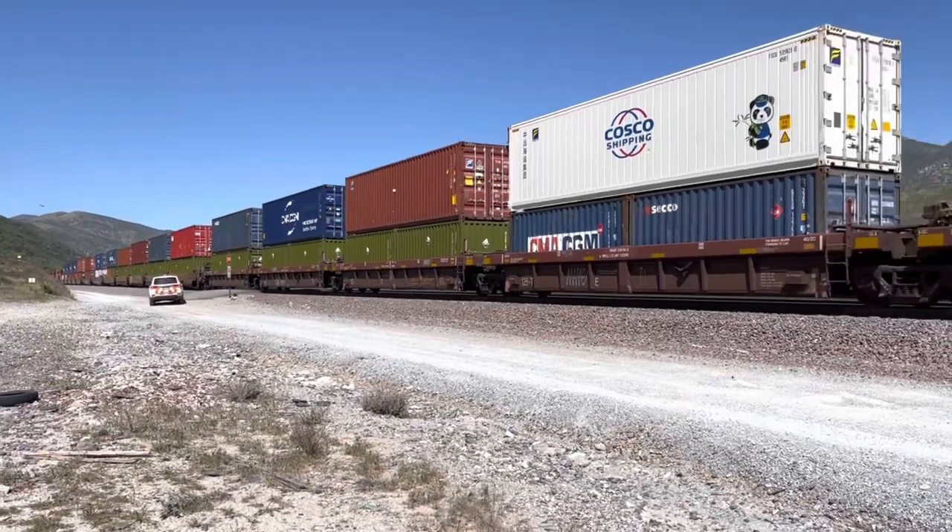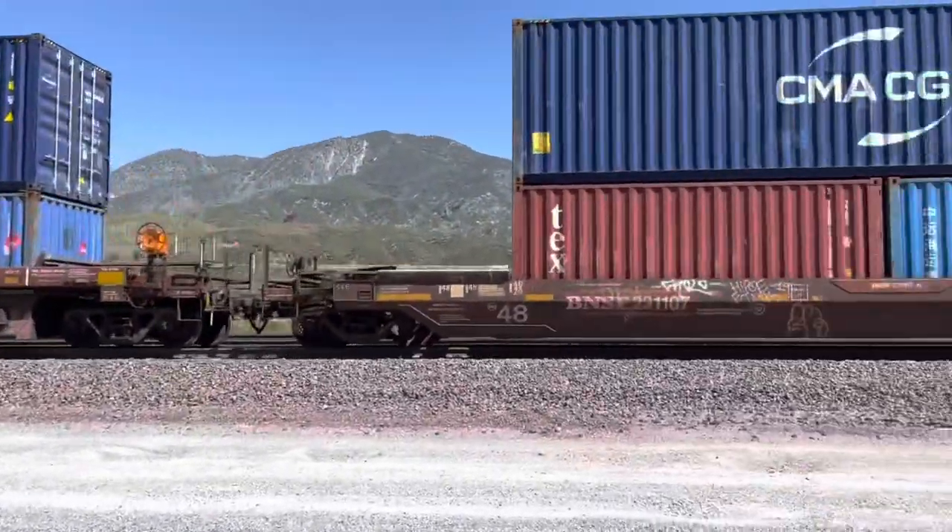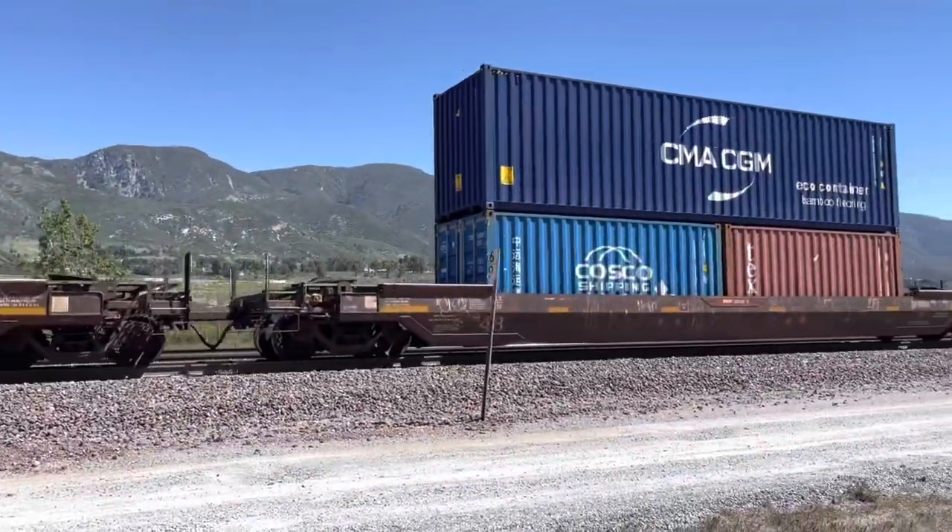We're out here at Cambridge. See right there at the mile post — 69.